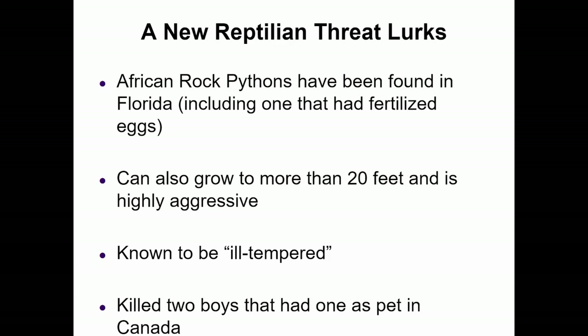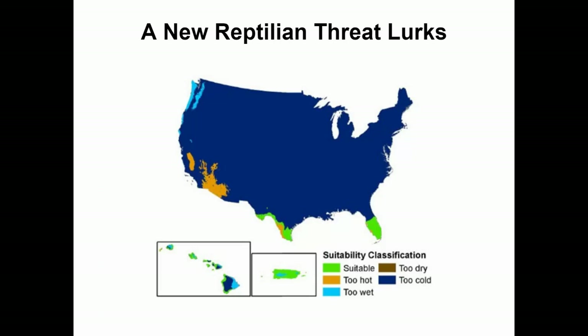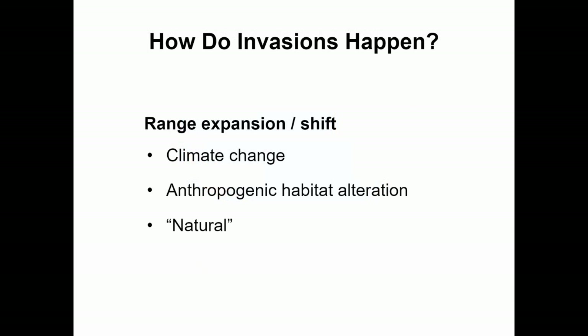Pythons are aggressive and ill-tempered — they actually killed two boys that had one as a pet in Canada. African rock pythons are another issue. When caught, they found one with fertilized eggs, showing they are reproducing in the area. Scientists are asking whether Burmese pythons will spread with climate change. Currently established at the Everglades and southern tip of Florida, with climate change making things warmer, that range could continue to grow. Parts of Texas are actually too hot, and many areas are too cold, but that will change.